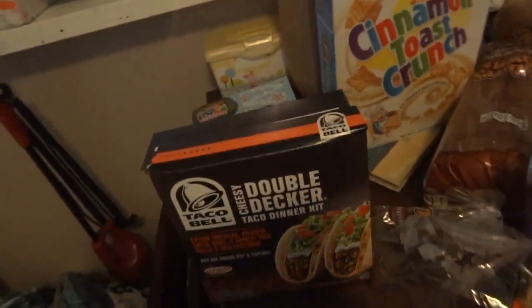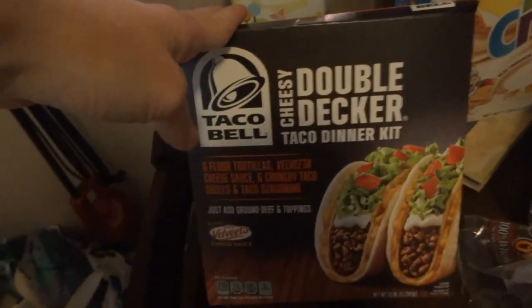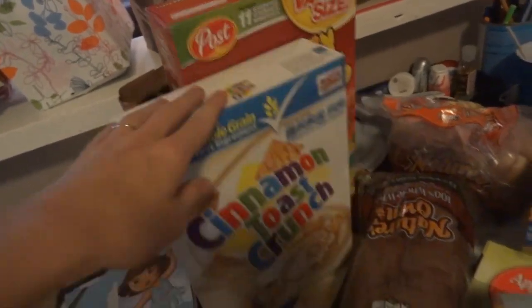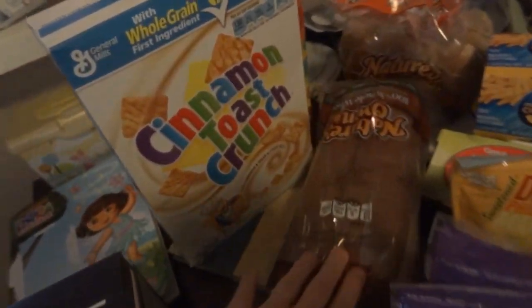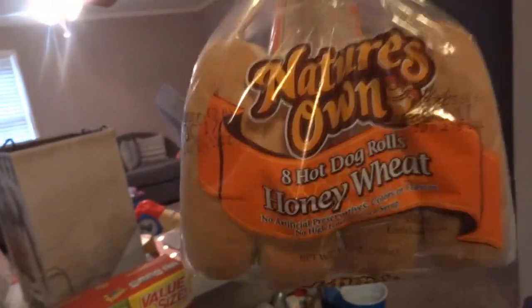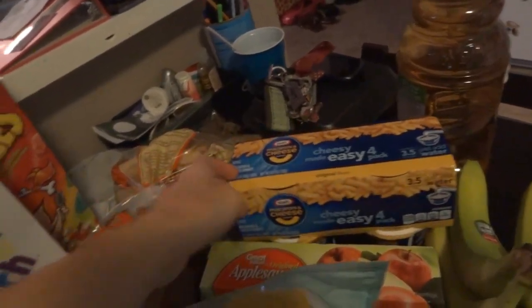Tacos — the Taco Bell kind, that's the kind we usually get. Cinnamon Toast Crunch. Fruity Pebbles. Bread — of course we always get the whole wheat bread. Whole wheat honey wheat hot dogs. Got Kinsley's macaroni for lunch a couple days.